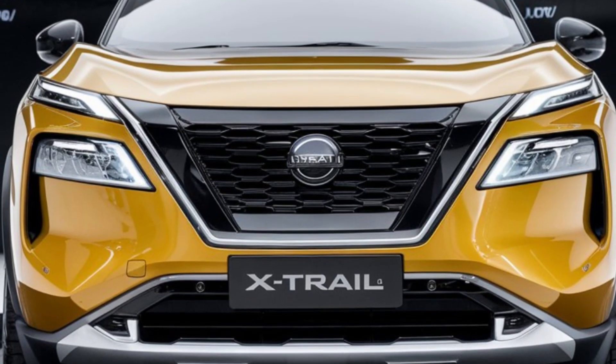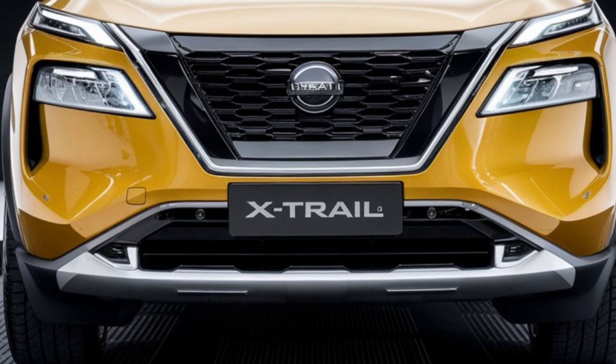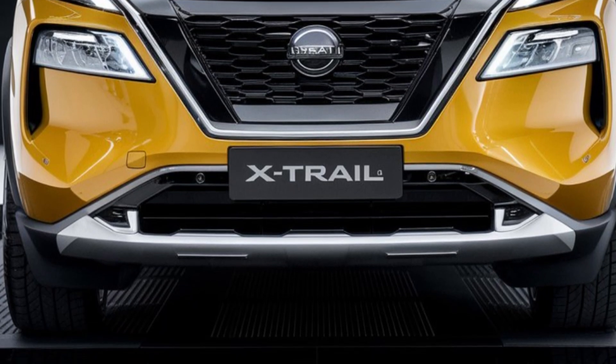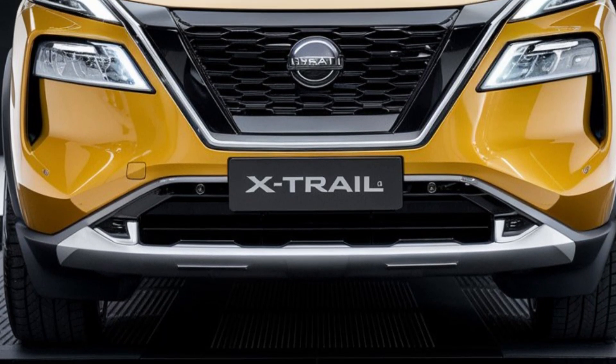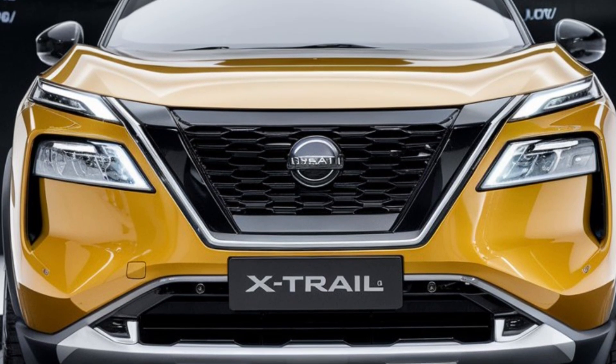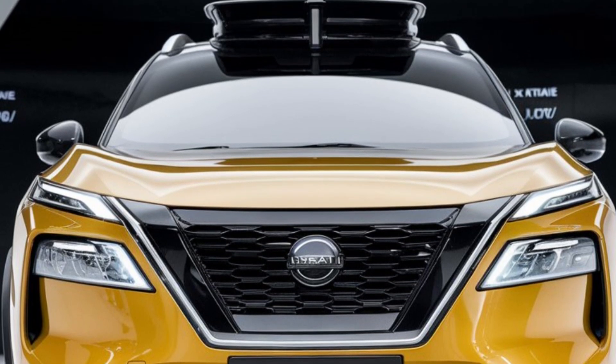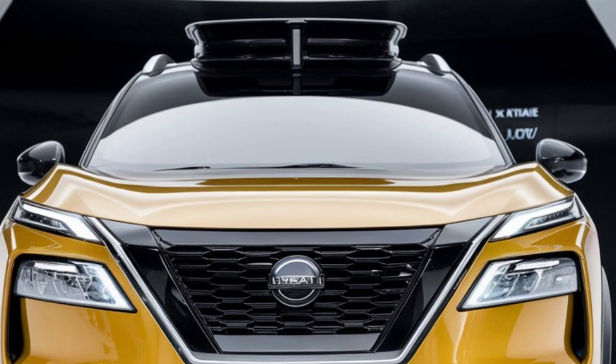Hey everyone, welcome back to our channel! Today we're excited to take a closer look at the 2025 Nissan X-Trail, a versatile SUV that has been making waves in the automotive world. From its advanced features to its stylish design, let's dive into what makes this vehicle stand out.